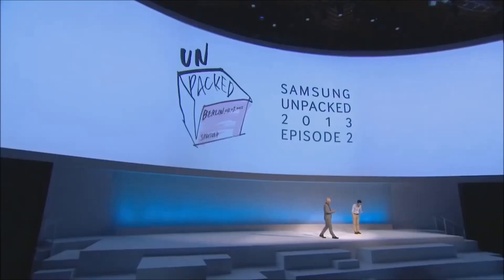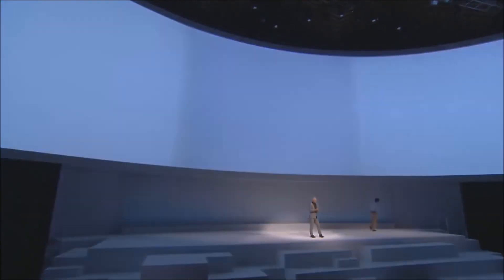Final thoughts: the Galaxy Note 10.1 2014 edition is going to change the way you think about large-screen tablets. It's light, it's fast, and the display is gorgeous. You're definitely going to want to try this out in the experience zone across the courtyard. Thank you, David Park, ladies and gentlemen.